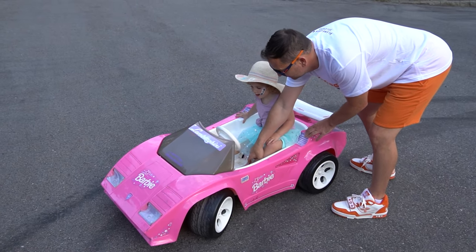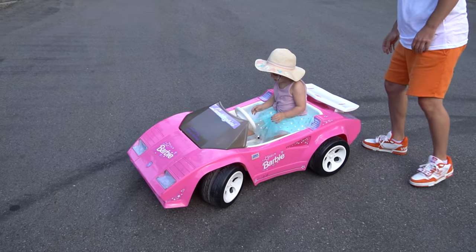Okay, you're gonna drive the car. Hold the wheel. Okay, you're driving!